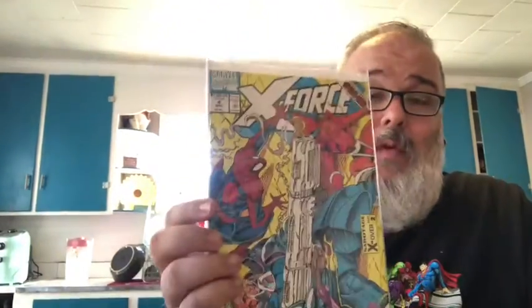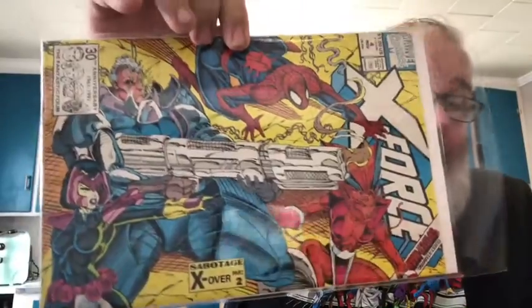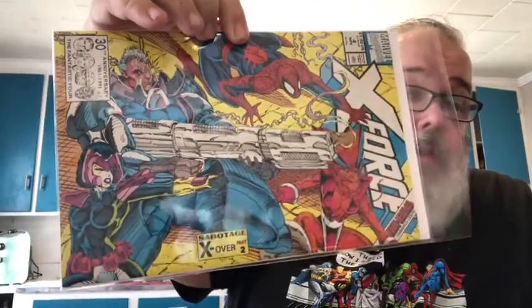These are in no particular order, but the first few I paid a dollar a piece for. First is X-Force number four - this is the one with the sideways cover featuring Wolfsbane, Cable, Domino, and Spider-Man. Then I've got Marvel Milestone Amazing Spider-Man number 129, the first appearance of the Punisher - this is my second copy. Then X-Force number 23 with Domino and Deadpool on the front.